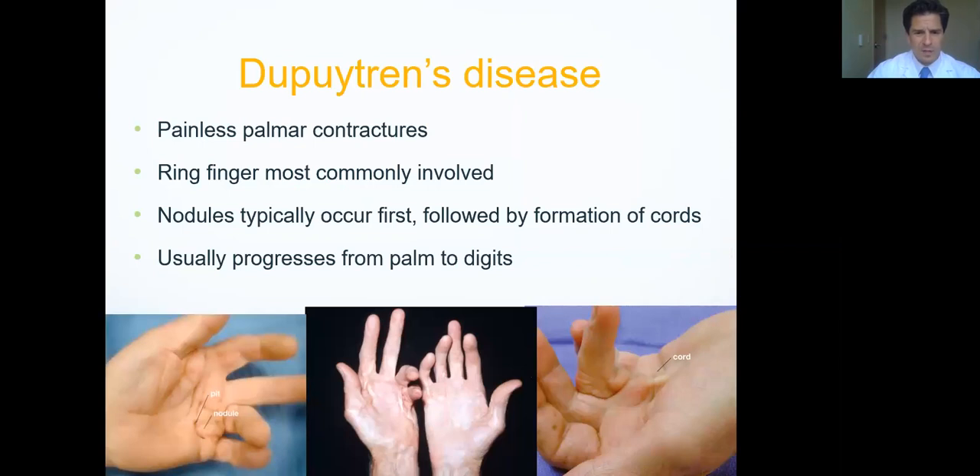Another problem in the hand is something called Dupuytren's disease. There's often confusion between Dupuytren's disease and trigger fingers because both can result in fingers stuck in a bent position. Trigger finger is an issue with the tendon itself as it glides underneath those tunnels. Dupuytren's disease is actually a condition of the connective tissue that sits on top of the tendons. That connective tissue can get really thickened — sometimes just little painless nodules, sometimes those nodules thicken and coalesce into what we call a cord. As that cord gets thicker, it can pull the finger into a bent position. It has nothing to do with the tendons — the tendons move just fine.